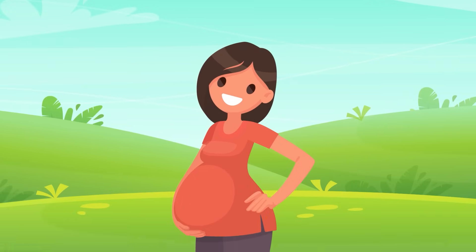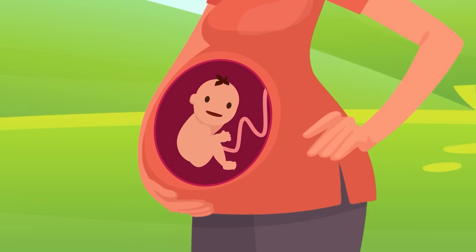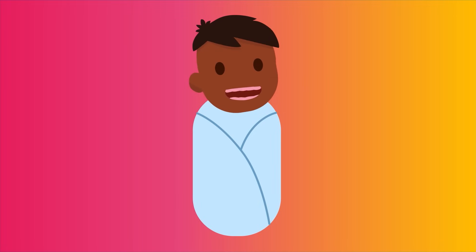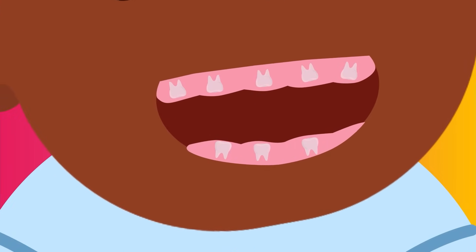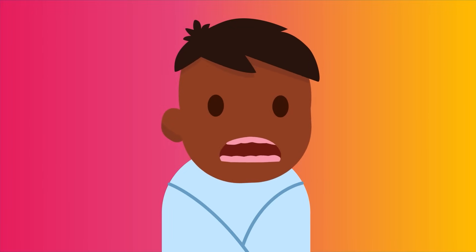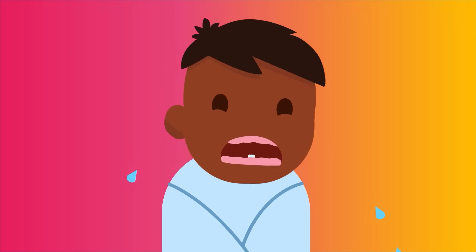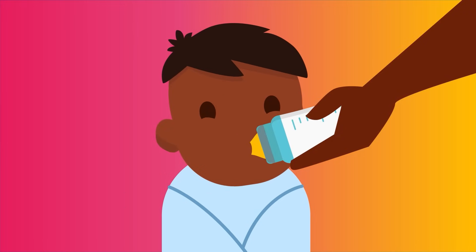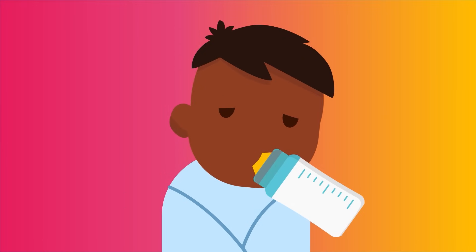Our first set of teeth, which we call our baby teeth, started growing while you were still inside your mom's belly. Even though babies are born with nothing but gums showing, the teeth are already there, waiting to poke their way out. Once a baby is about six months old, the first teeth start to show. It can be painful, but it's necessary — we need our teeth to bite and mash up our food. That's why babies just drink milk and eat formula until they have big enough teeth to chew.